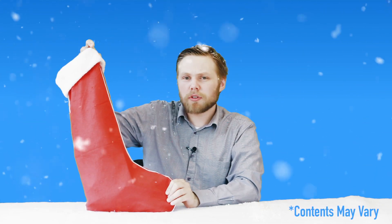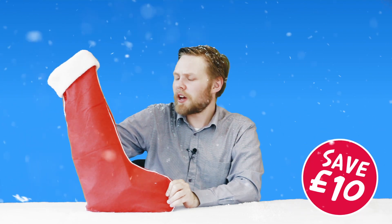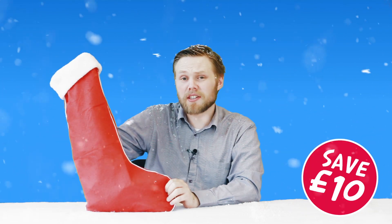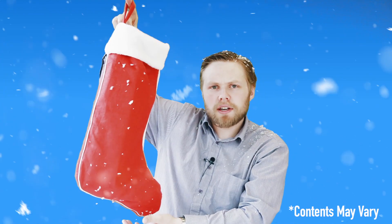These pre-filled Christmas stockings are some of the most popular gifts every year. Each one costs £20 but is filled with £30 worth of fun gifts for everyone of all ages, so you get an instant £10 saving on the spot. All of our pre-filled stockings come with this rather fabulous red stocking, with a loop to hang on your mantle.